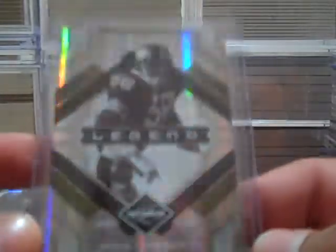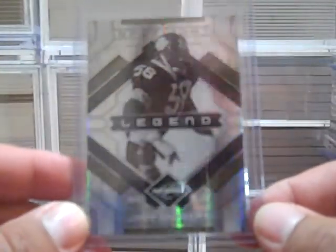And I got this Jack Lambert from Leaf Limited — it's number one of five. It's the Spotlight Sweet card.